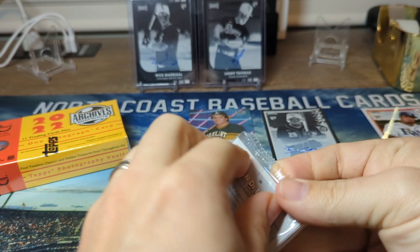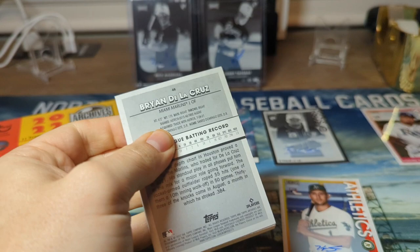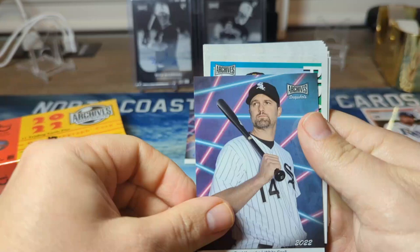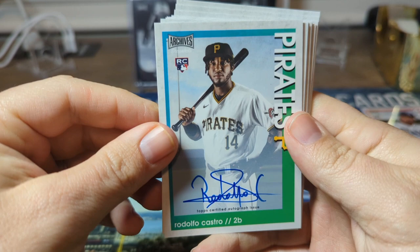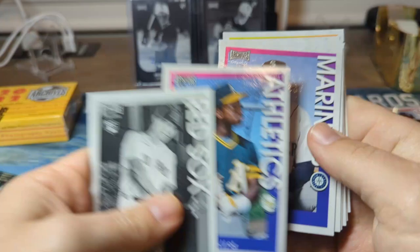Alright, box number four. So far we've gotten three of the five autos that we should be getting. In the back we have Brian De La Cruz, Josiah Gray, Paul Canerica - I wouldn't mind getting his autograph - Rodolfo Castro. That's a nice autograph, I'm not gonna lie. I'm not used to seeing that. Yeah, that's a really nice autograph.